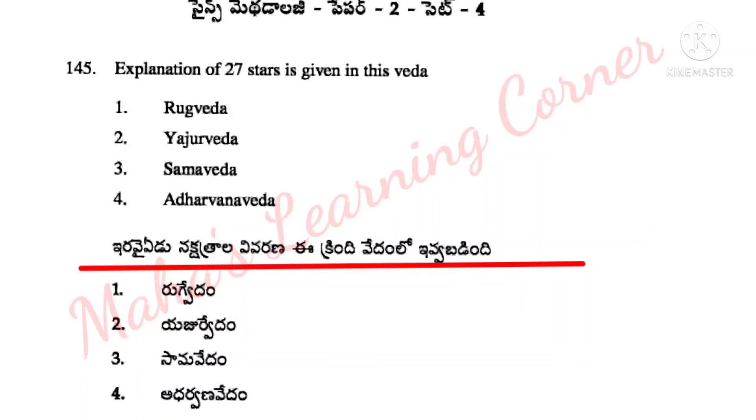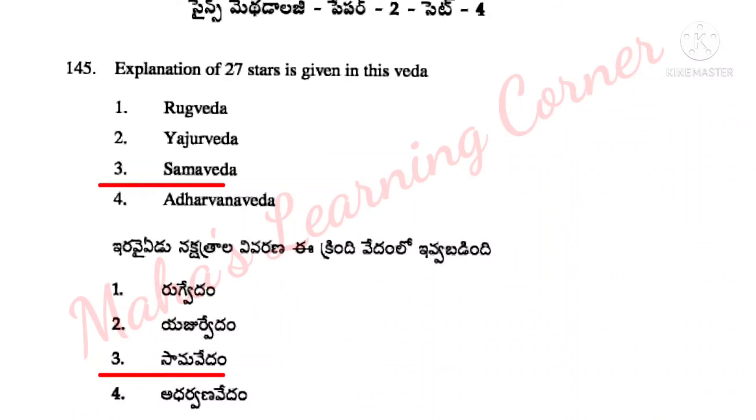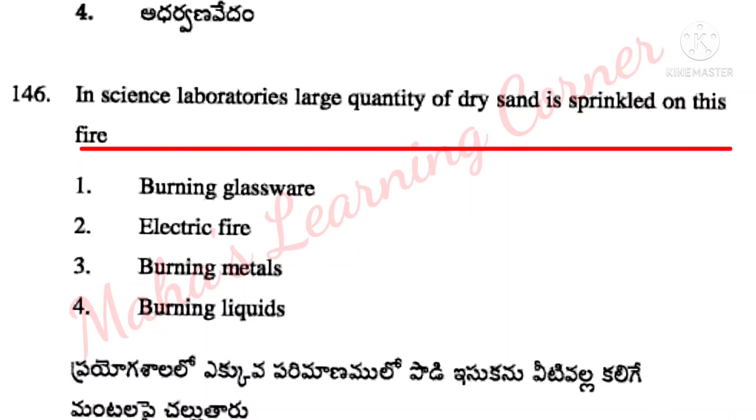Options: Rigveda, Ayurveda, Samaveda, Atharvana Veda. Correct answer: Option 2 – Ayurveda.